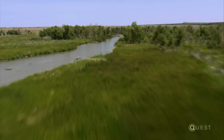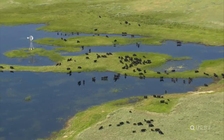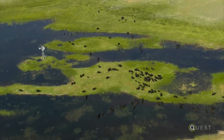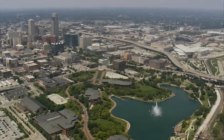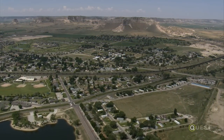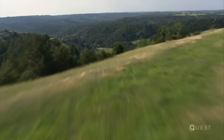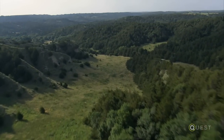Fly across almost any landscape in the country, and you're likely to see traces of diverse water systems that seem unconnected — rivers and streams, lakes and ponds. But beyond what you can view is a far richer network of unseen water sources called aquifers that exist underground.